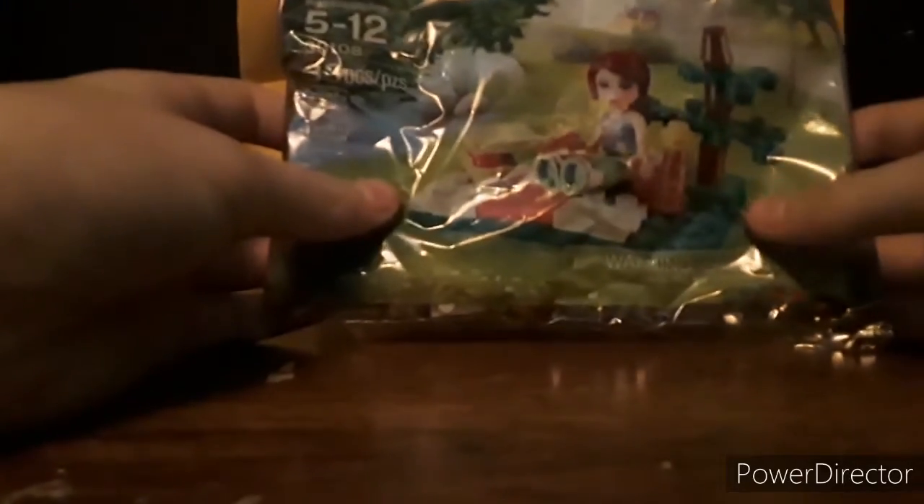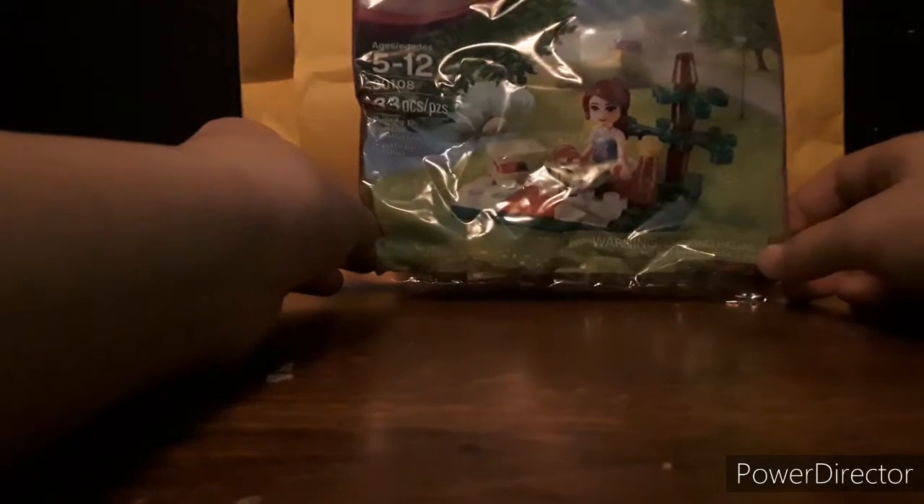So let's get into the first package. I actually believed this was an order from Minifig Madness, but turns out it is one of my Bricklink orders. This shipped really fast, really excited about it.